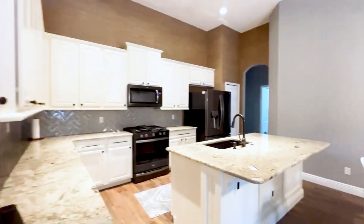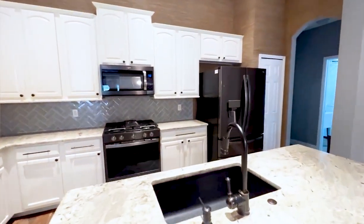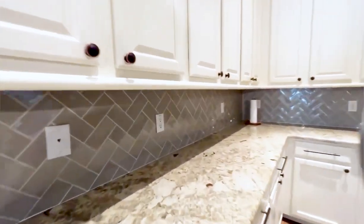First floor here — upgraded countertops, farmer sink, gas cooktop, really pretty backsplash.